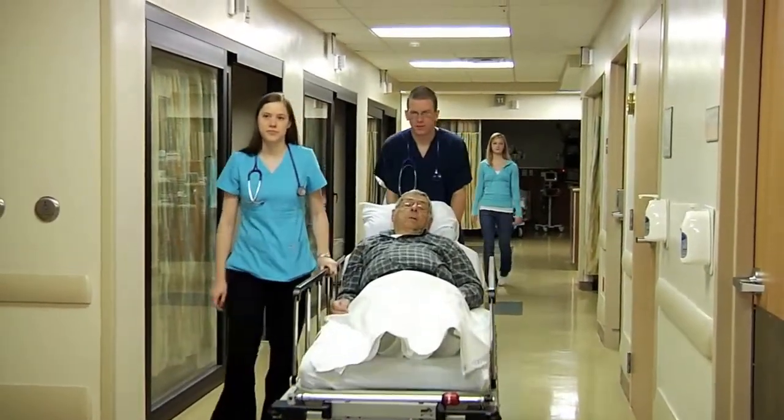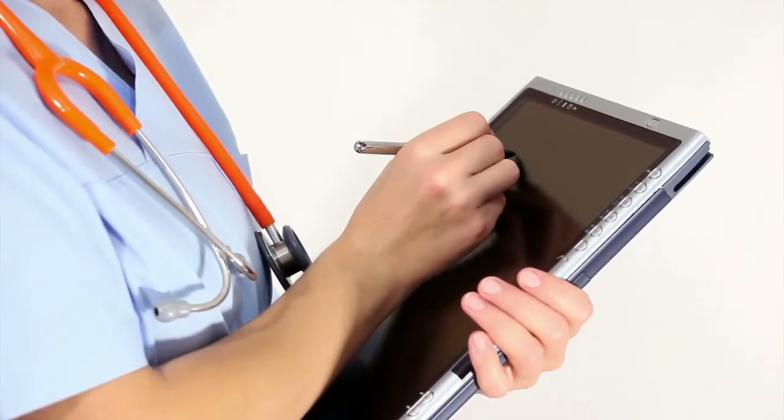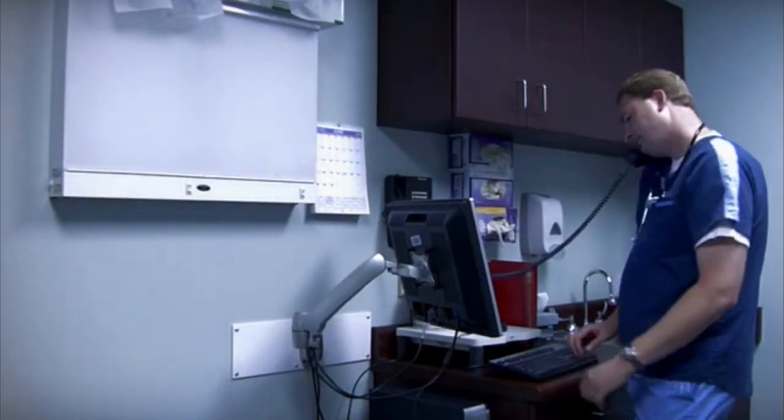Since the healthcare industry has made the move to electronic health records, a lot of tech-savvy nurses have found their niche as informatics nurse specialists. This career combines their experience as nurses with technology know-how to keep up with the industry's demand for accurate, timely data.